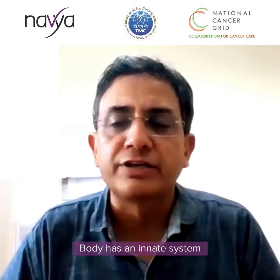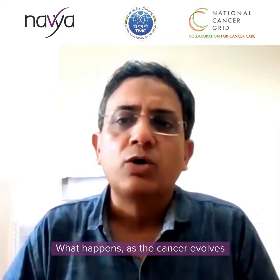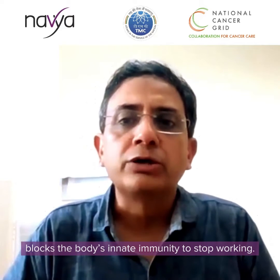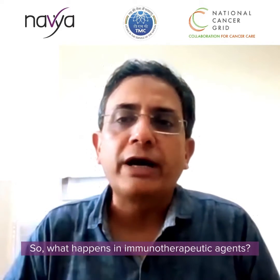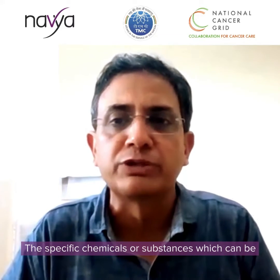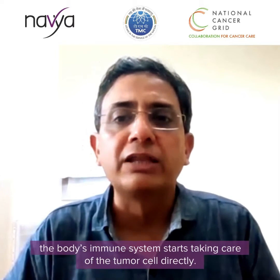The body has an innate, inbuilt system to tackle any foreign substance, including cancer cells. What happens during cancer is that as it evolves, it secretes certain substances which block the body's innate immunity. In immunotherapy, these specific chemicals secreted by tumors that are blocking the body's immune system are removed, so the immune system can destroy the tumor cells.